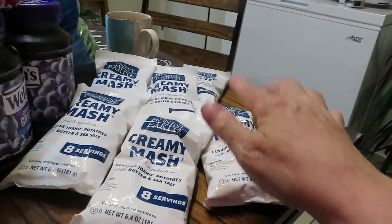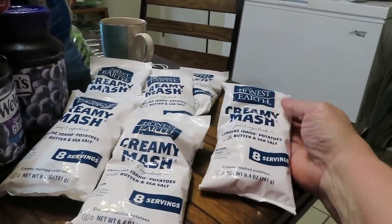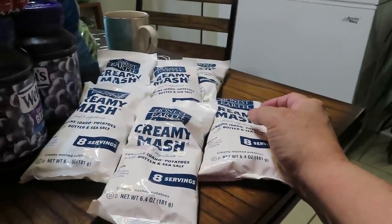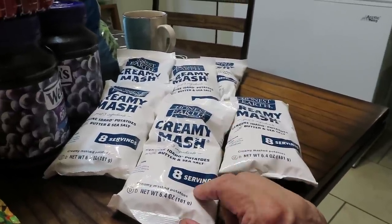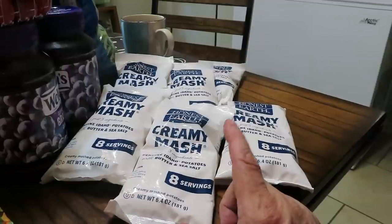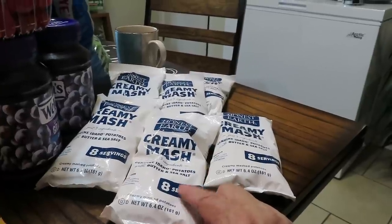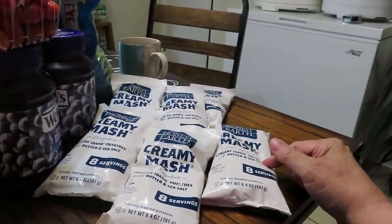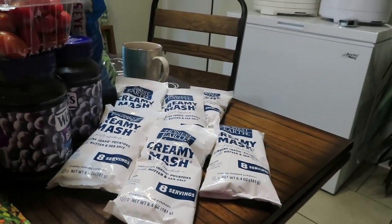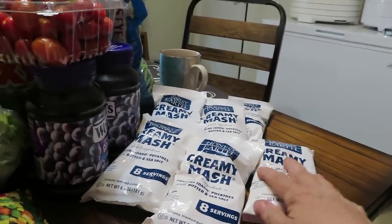Starting right here — remember last week when I talked about my grocery outlet haul, I told you there was something missing from the table? They were some instant mashed potatoes. Well, here they are — these are the Honest Earth creamy mashed potatoes, eight servings, only three ingredients: potatoes, butter, and salt. Yes, the butter means they won't last as long, but these still last quite some time. They're only 50 cents, and it's worth it to me to have the butter already in there. Also, don't forget to get your ghee stocked up — I have a video for that, so check it out.